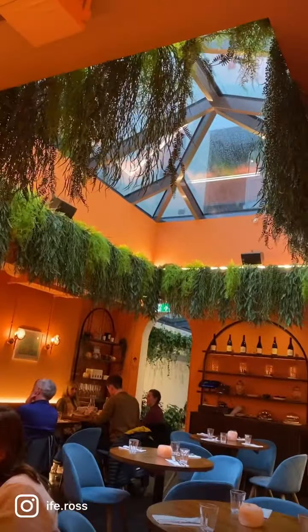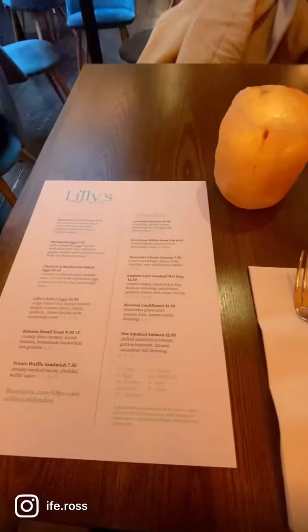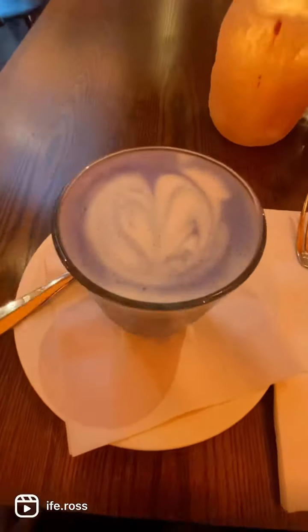Next stop is Lily's Cafe, a quiet little hideaway based in Covent Garden. It felt like a little oasis. Ordered blue moon latte. Let's get stuck in, cheers.